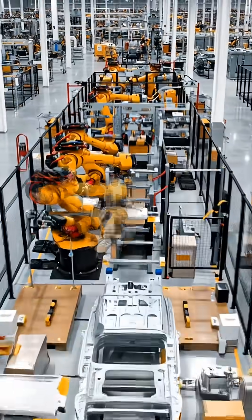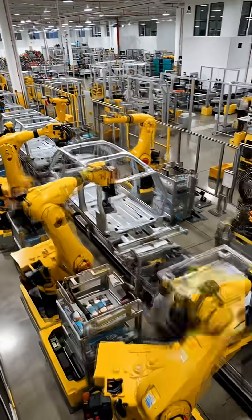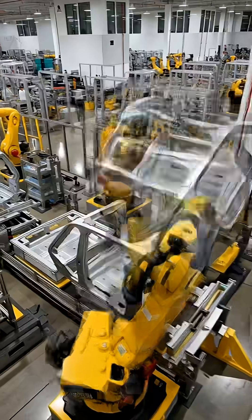Nearby, thousands of tiny battery cells are laser-welded into modules, then into a structural pack, precisely cooled and monitored for performance and safety.